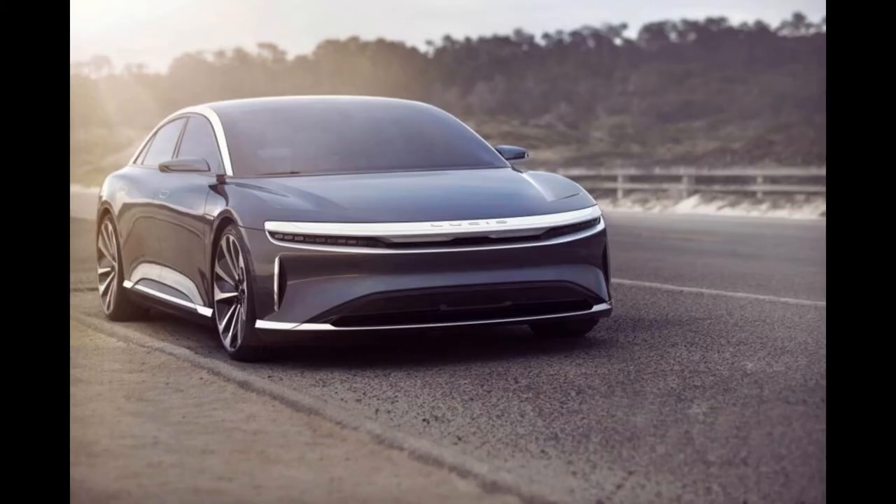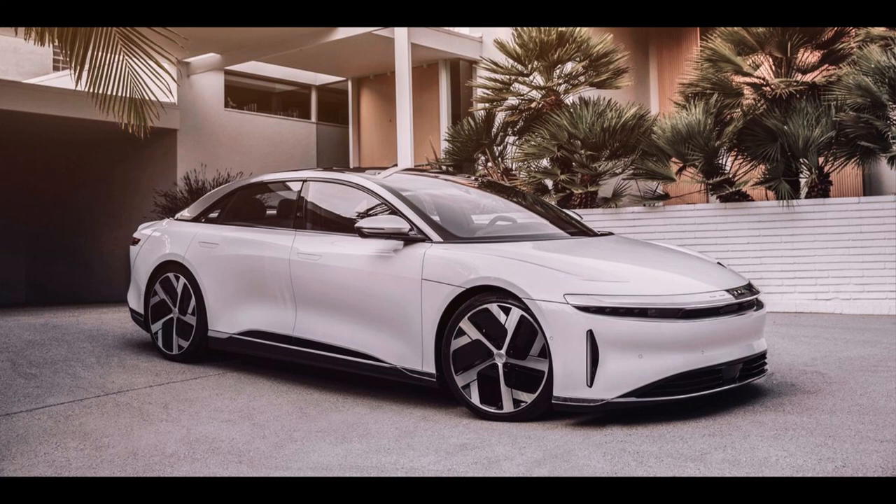The Lucid Air Grand Touring model will be available for $139,000, and the Lucid Air Dream Edition model with 1080 horsepower for $169,000.